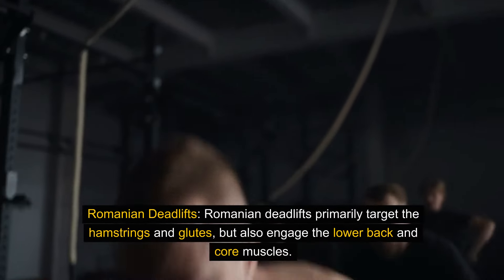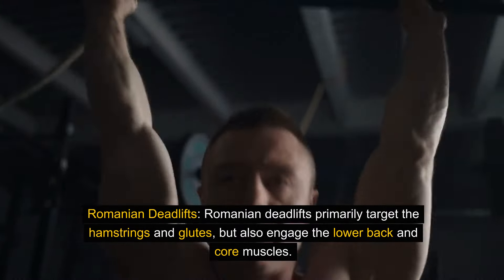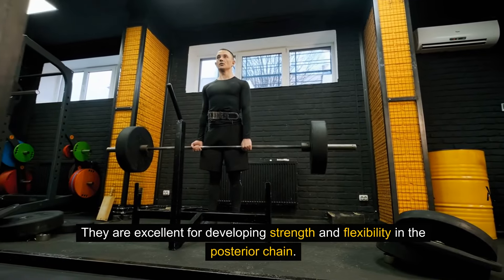Romanian deadlifts primarily target the hamstrings and glutes, but also engage the lower back and core muscles. They are excellent for developing strength and flexibility in the posterior chain.